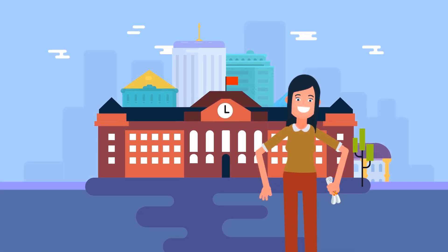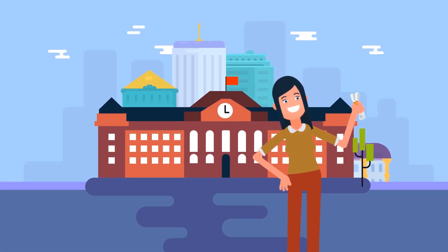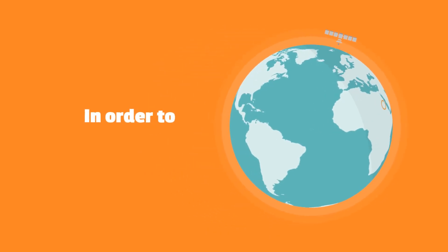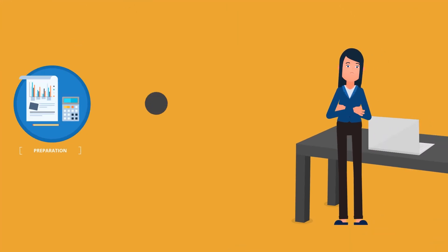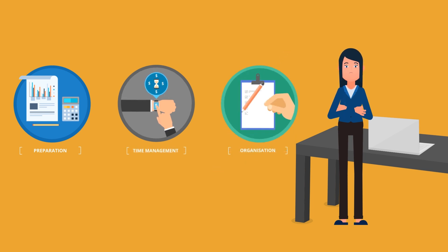Jamila has just had her interview, accepted a position at her dream school in Asia, and now she's got to get her documents in order and begin the pre-departure process. In order to legally work abroad, she first needs to apply for a working visa. This can seem like a daunting task at first, but with a little preparation, time management and organisation, it can be a smooth and painless process.